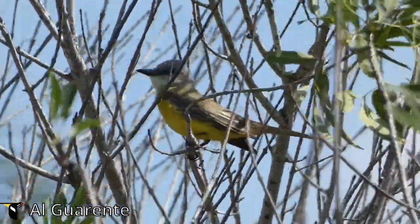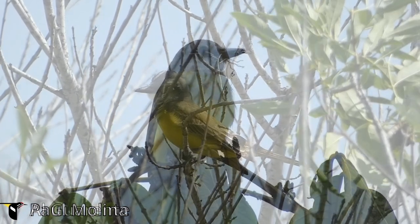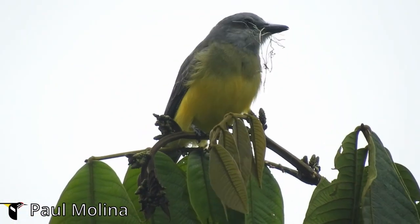Patience and quiet observation are key. The tropical kingbird is known for its aerial acrobatics, so watch for sudden agile flights as it hunts insects mid-air.